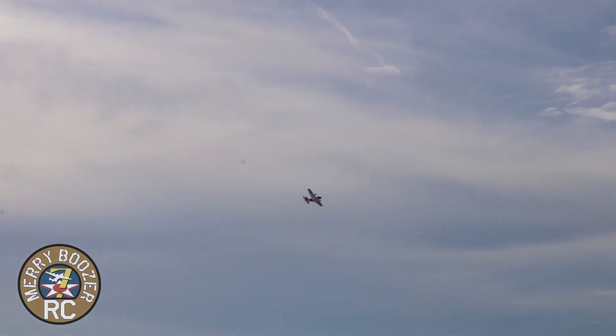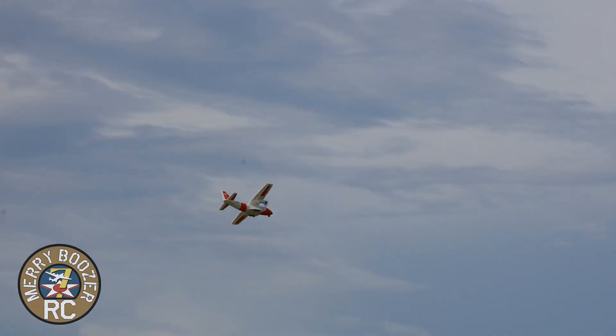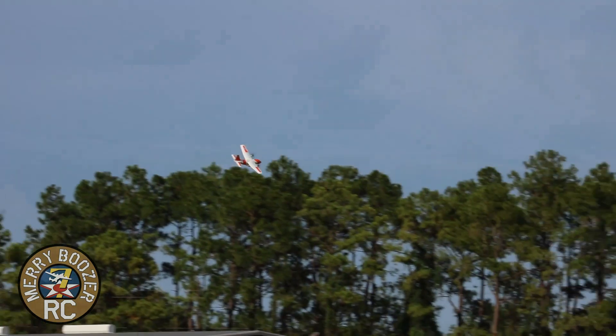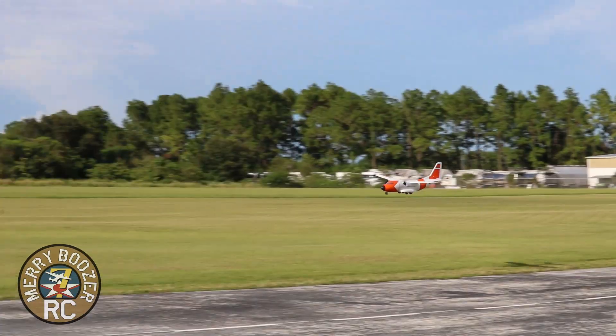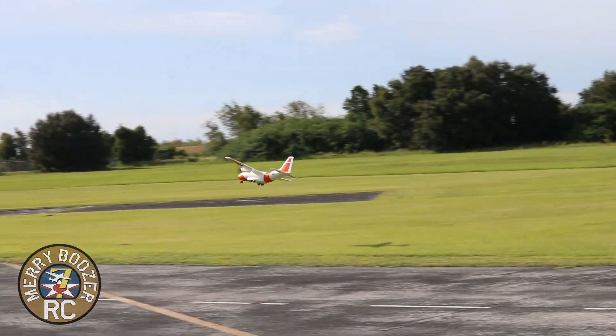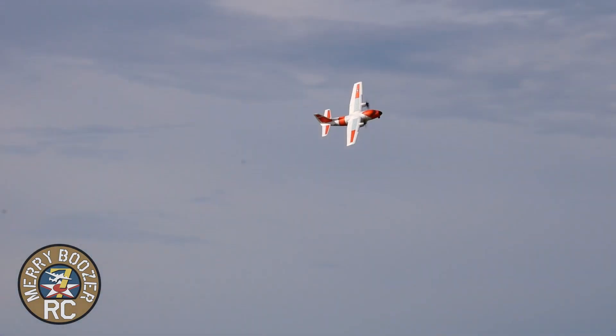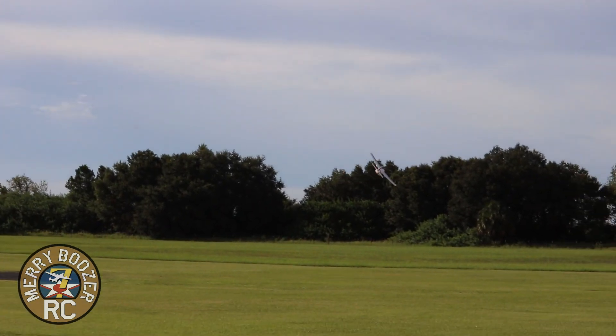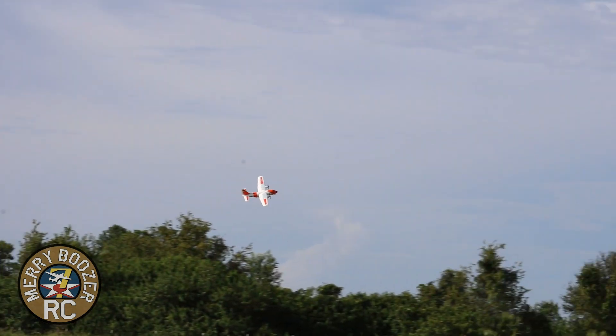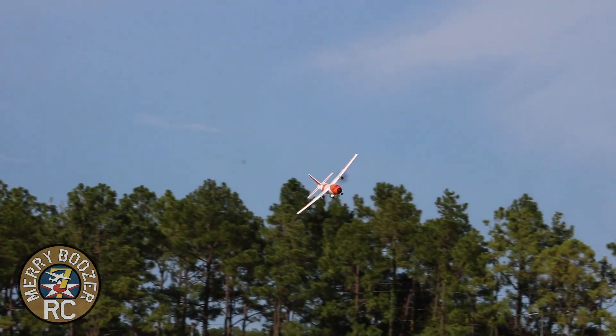I've been flying this all day today and I am very impressed. I do have the outer wing panels as ailerons right now — I like the extra authority. I like the color of it, you can really see it. I'm flying at about a quarter throttle. The paint scheme on this airplane is easy to see. Nothing crazy, just flying.